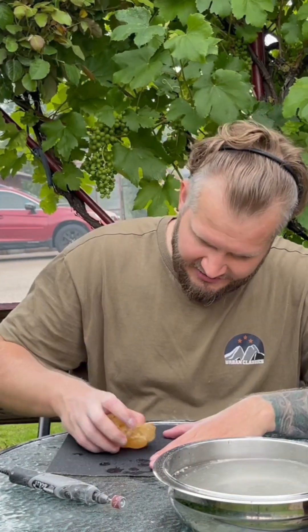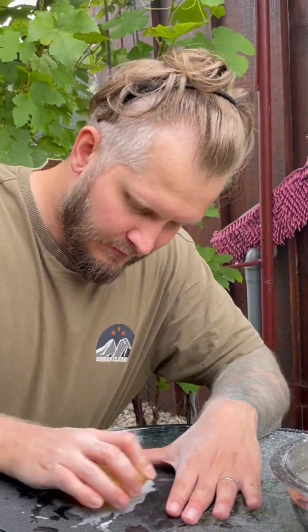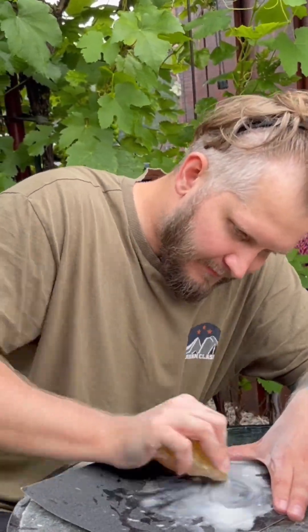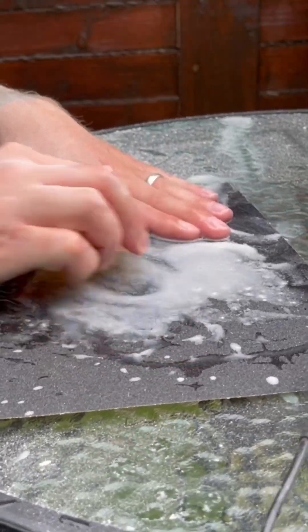Copal is a young amber. After around 3 million years it would fossilize into amber, but this specimen is between 10 and 100,000 years old.